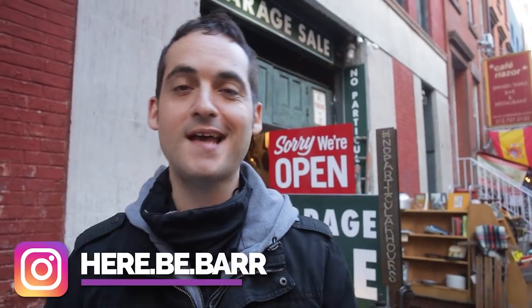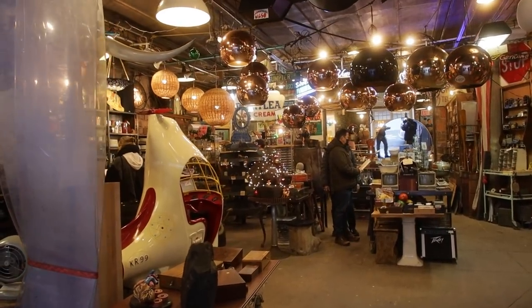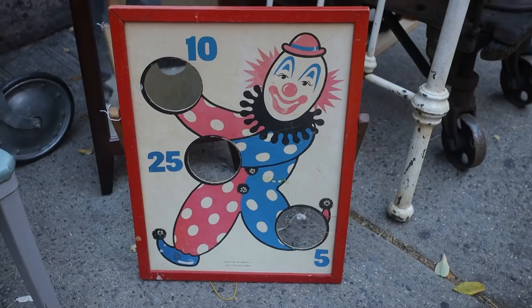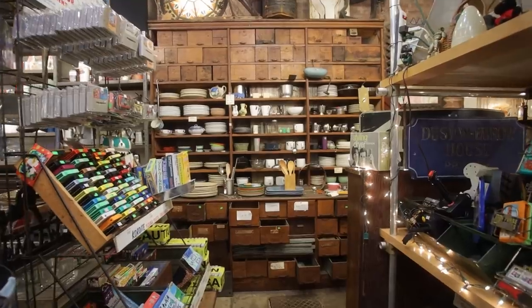What looks like a parking spot behind me in Chelsea is actually one of New York's best stores for stuff you didn't know you needed. Trust me, we're gonna check this out. The owner is named Jerry the Junk Man and they have a collection of a lot of random items that would look perfect in your apartment.